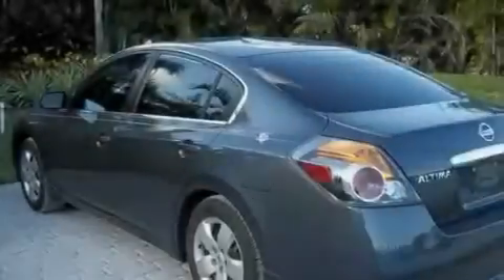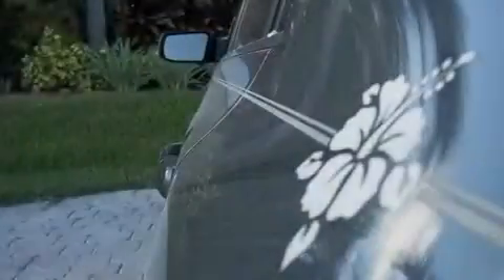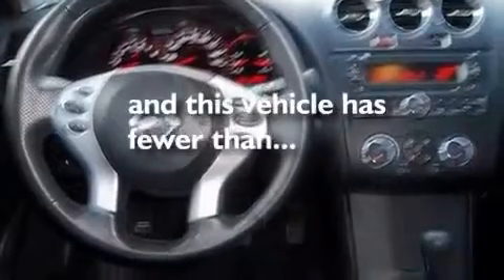Its top features include air conditioning, a split folding rear seat, cruise control, a CD player, a multi-link rear suspension, a security system, a passenger side vanity mirror, rear impact crumple zones, a rear window defroster, and this vehicle has less than 49,000 miles.